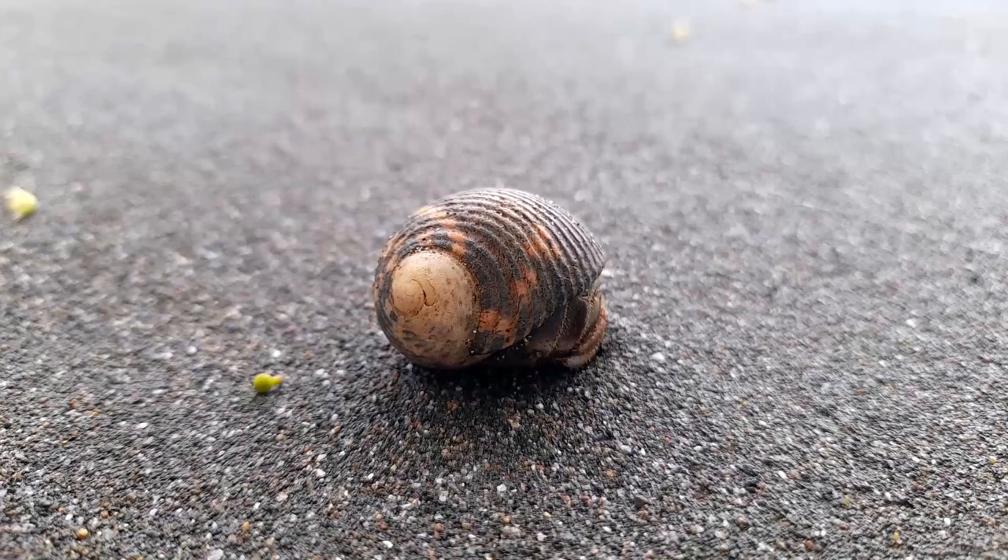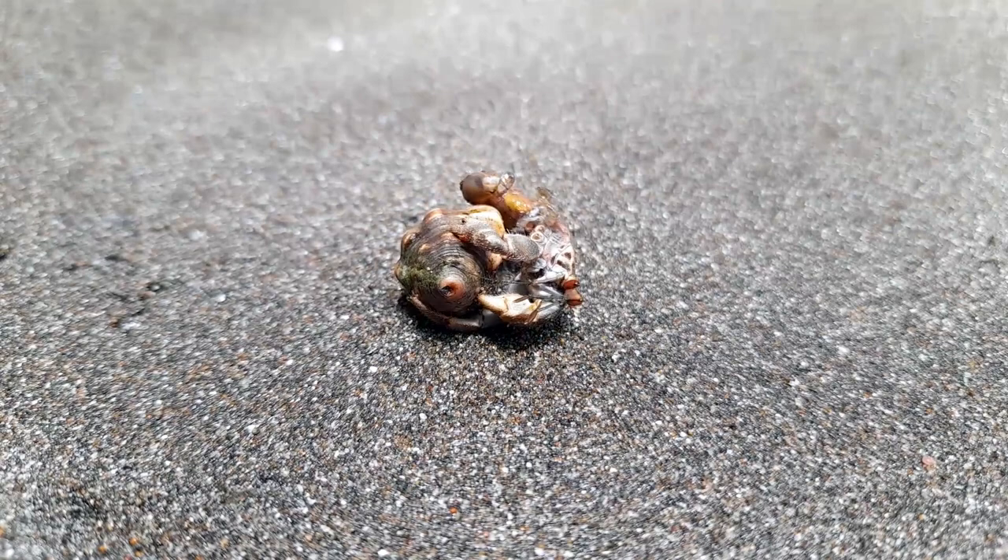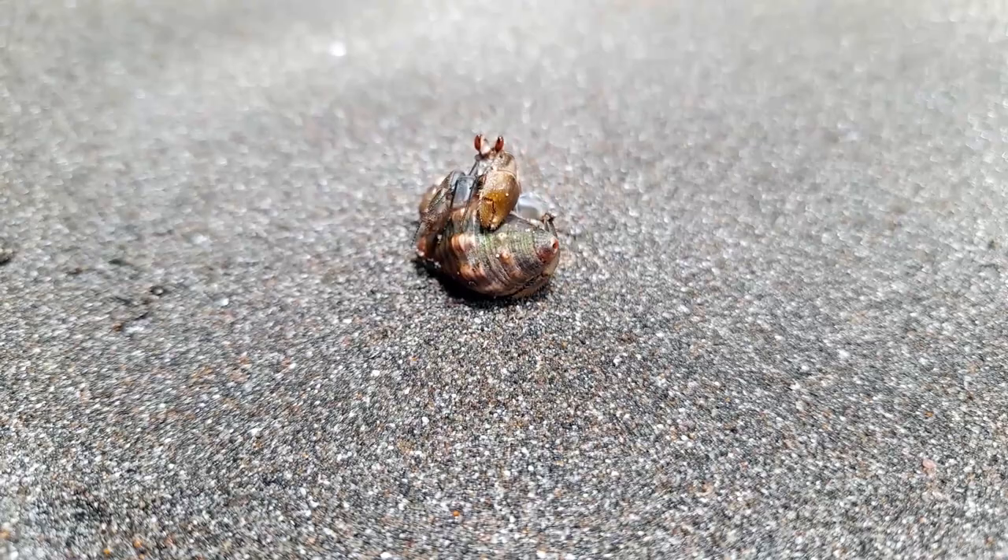But they do have a pretty unique trick up their sleeve. They scuttle along the sand looking for empty shells that they can squeeze into. When a little hermit crab finds a shell that's just right, he hoists it up, wiggles himself inside, and goes about his day literally carrying around his armor.